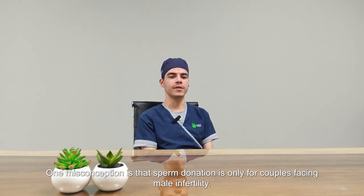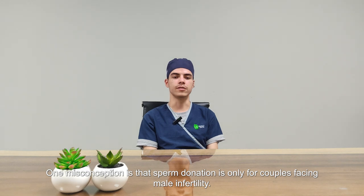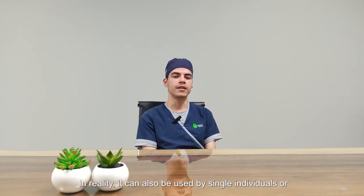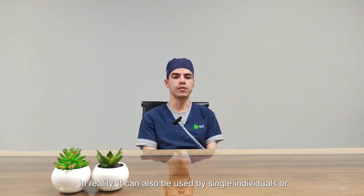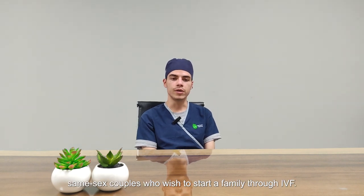One misconception is that sperm donation is only for couples facing male infertility. In reality, it can also be used by single individuals or same-sex couples who wish to start a family through IVF.